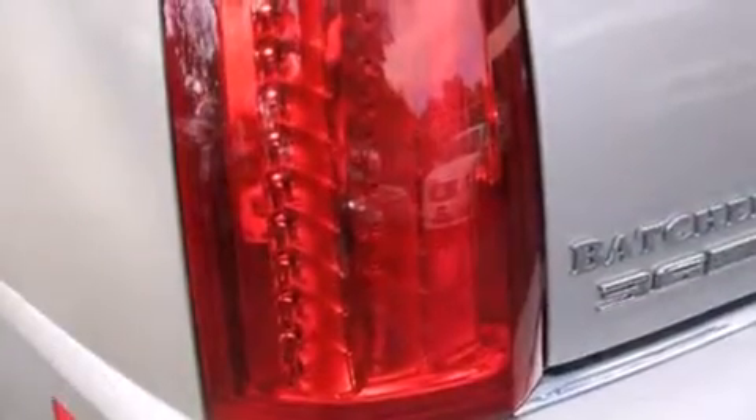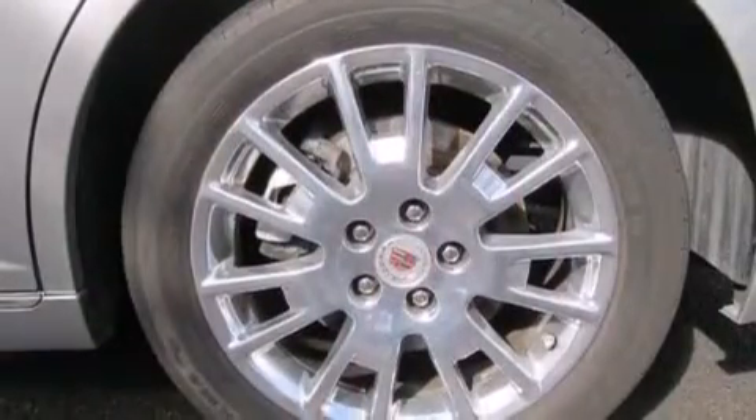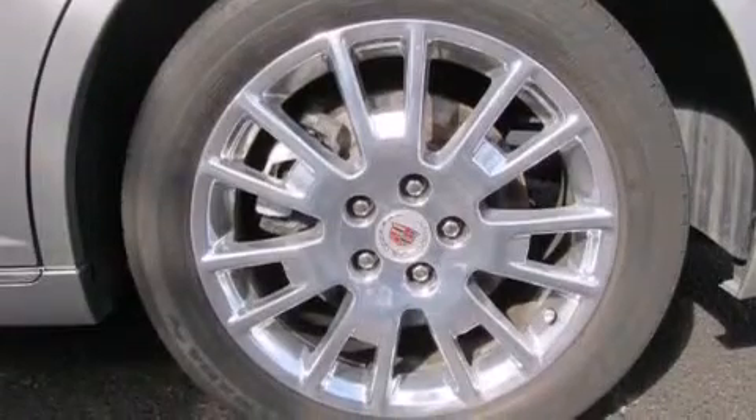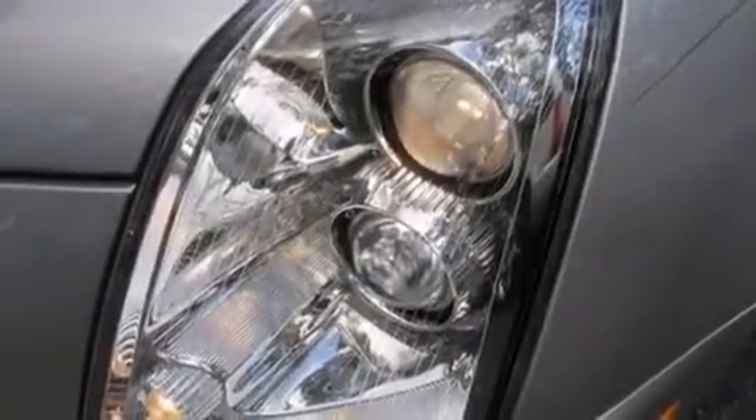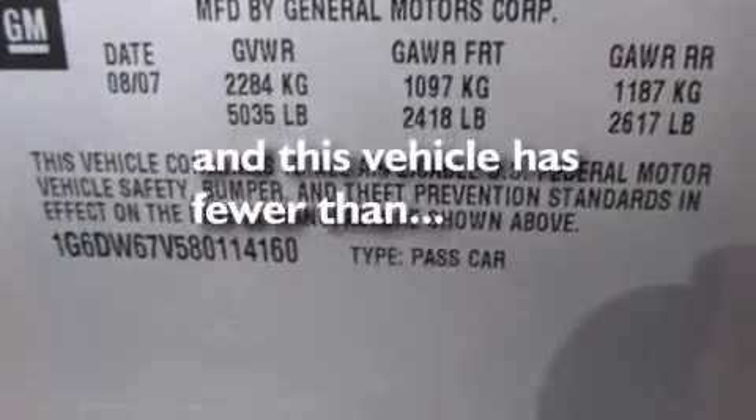The following features are also included: a memory package, a power driver's seat, steering wheel mounted controls, leather seats, an illuminated passenger side vanity mirror, side impact airbags, fog lamps, a traction control system, variable valve timing, and this vehicle has fewer than 42,000 miles on the odometer.